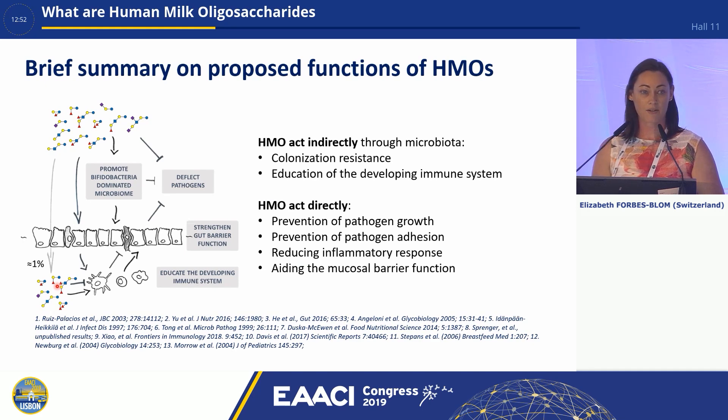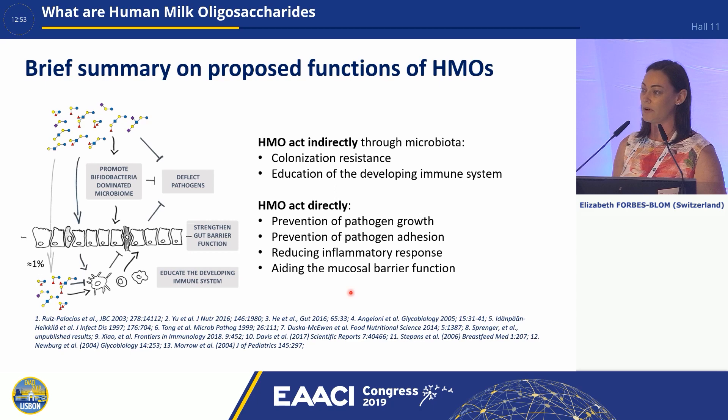In this one slide I'm going to give you a brief summary of a large body of data. Basically what we know is that HMOs act indirectly through the microbiota for colonisation resistance and to educate the developing immune system. They can promote a bifid-dominant microbiome. They can act directly on pathogens, just like the mucus can. They can act on the host epithelial cells and immune cells to prevent pathogen growth, pathogen adhesion, reducing an inflammatory response and aiding the mucosal barrier function. And you can imagine that this interaction right at the start of life is really important to educate the immune system to get it right and have a healthy life.